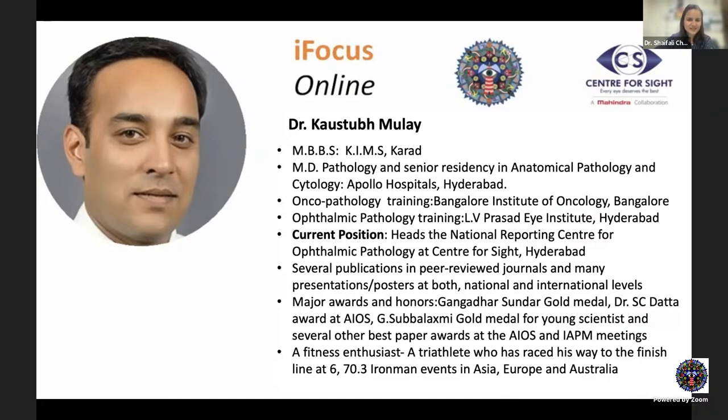He has done his MBBS from KIMS Karimnagar and MD Pathology and Senior Residency in Anatomical Pathology and Cytology from Apollo Hospitals, Hyderabad. He went on to do his oncopathology training in Bangalore Institute of Oncology and ophthalmic pathology training from the prestigious L. V. Prasad Eye Institute, Hyderabad. Currently, he heads the National Reporting Center for Ophthalmic Pathology at Center for Sight, Hyderabad. He has several publications in peer-reviewed journals and many presentations and posters at both national and international level. Major awards include Gangadhar Sundar Gold Medal, S.E. Dutta Award at AIOS, and G. Subha Lakshmi Gold Medal for Young Scientist.